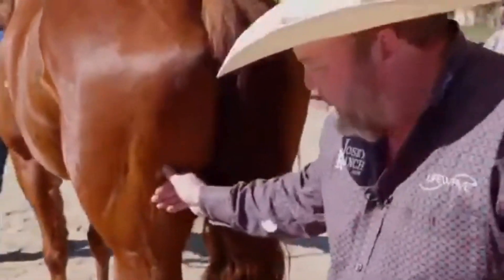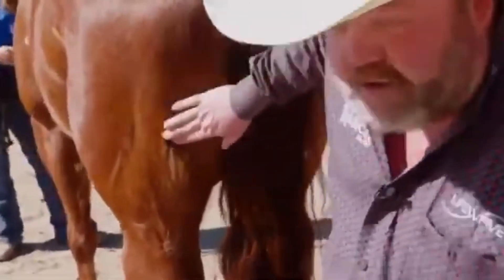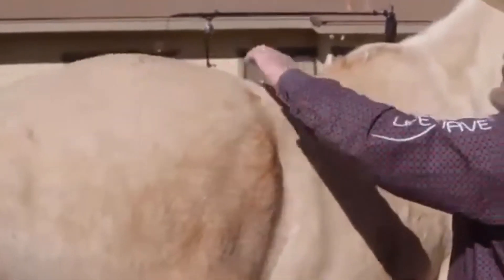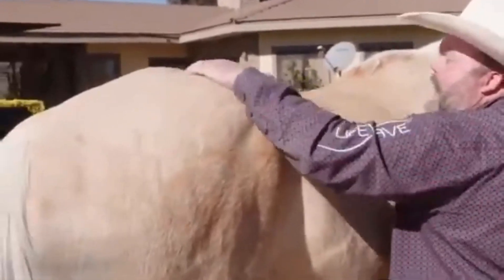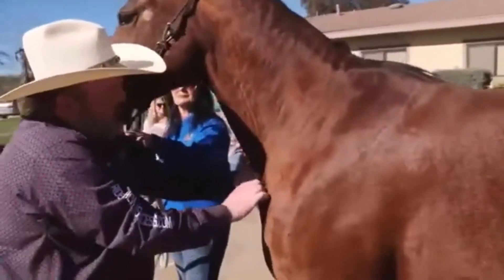That's pain. On goes the patch. And then look at the difference — push as hard as you can. Here's another one. That's pain. Patch goes on. No reaction. Pain is gone.